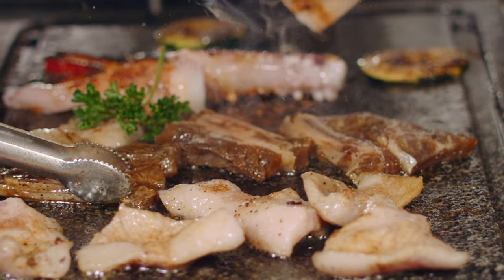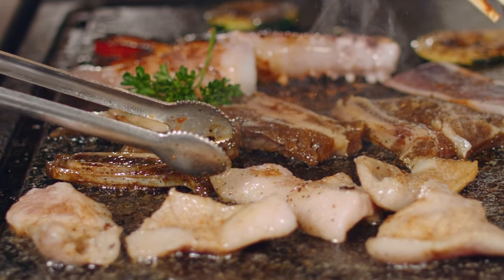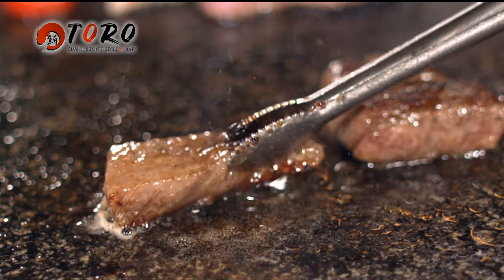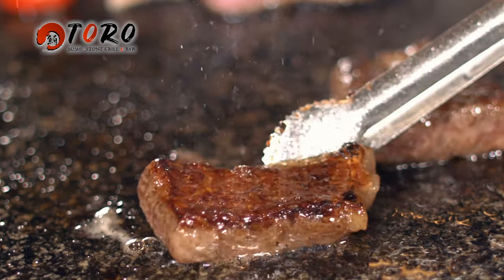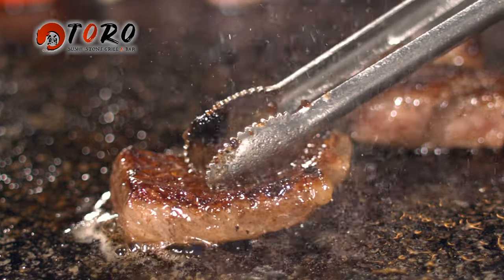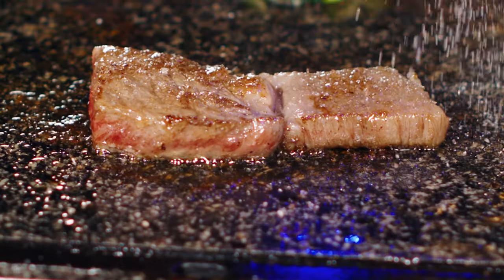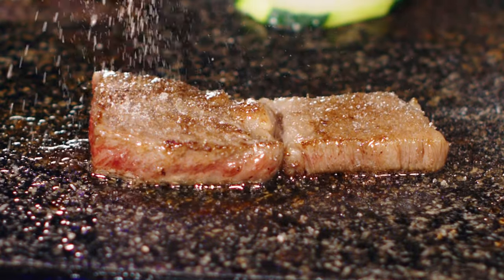At Toro, we use a stone grill to cook the highest grade Wagyu, Miyazaki Gyu A5. Evenly heated and not easily burned, the flavor of the ingredients is brought to life with simple seasoning.